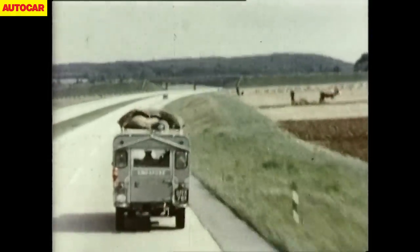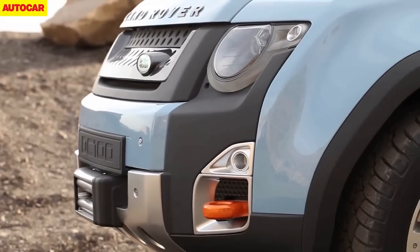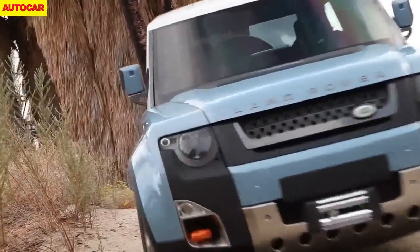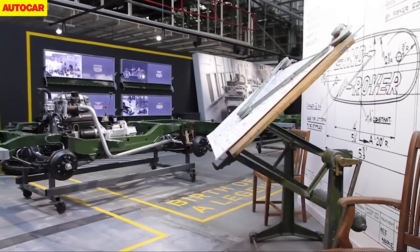The end is nigh for the Land Rover Defender. Safety and emissions pressures are forcing an end to production and while an all-new model is expected in 2018, it'll be very different to today's car. The current Defender is the last direct descendant of the 1948 Series 1 Land Rover and will end a 67-year story that's produced more than 2 million vehicles.